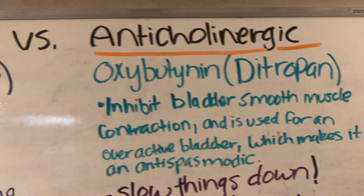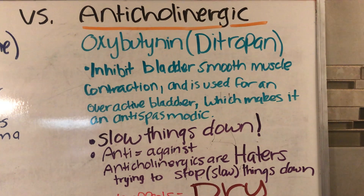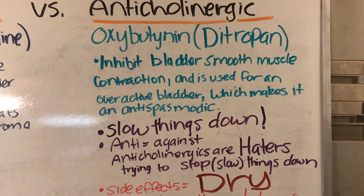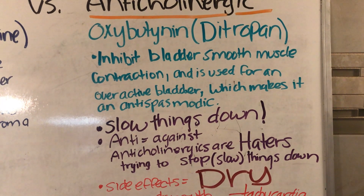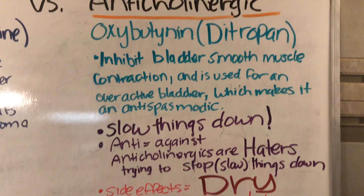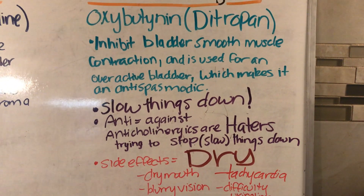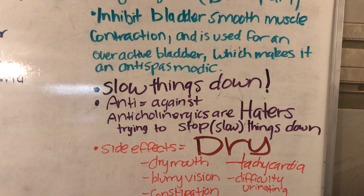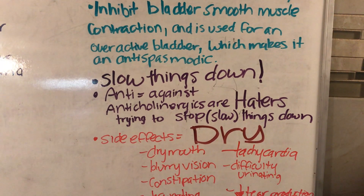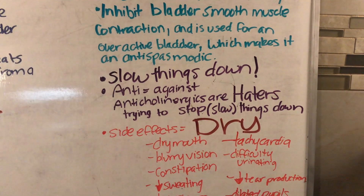Then we have the anti-cholinergic. For oxybutynin, it inhibits bladder smooth muscle contraction and is used for an overactive bladder, which makes it an anti-spasmodic. In other words, this is going to slow things down. I remember 'anti' means against — so anti-cholinergics are haters; they're trying to stop and slow things down.